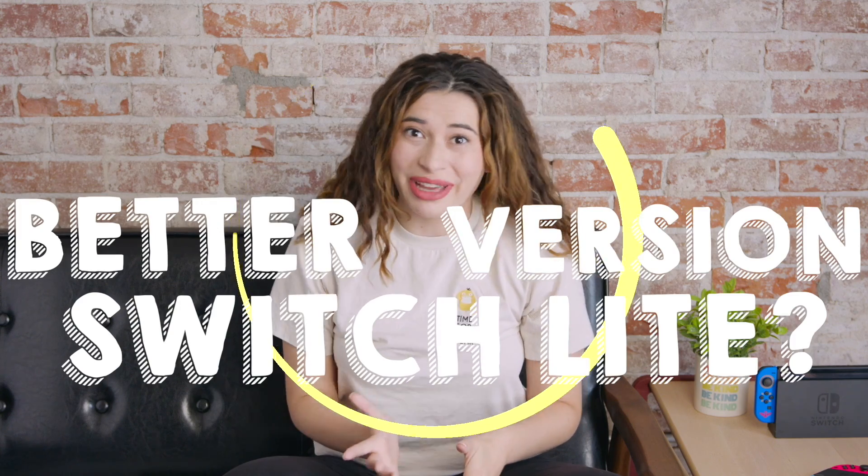Is there a better version of the Switch Lite coming? If you're planning on hibernating for all of September until October 8th when the Switch OLED comes out, I've got the news you need to catch up on before you go to sleep.